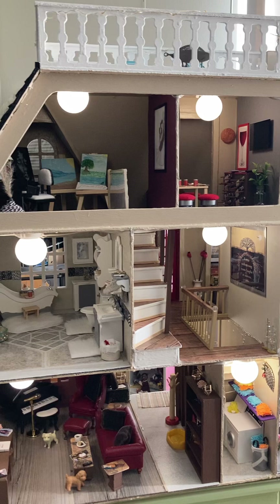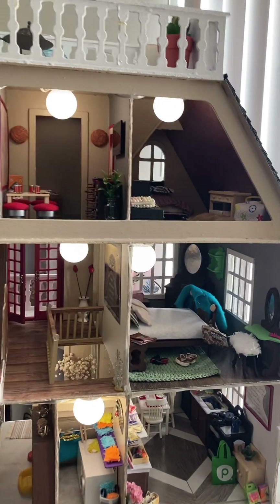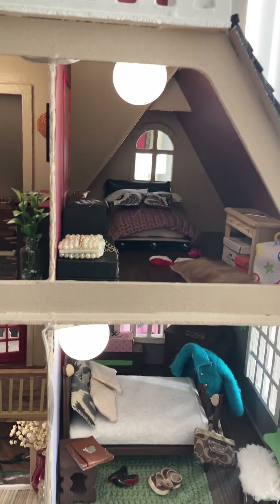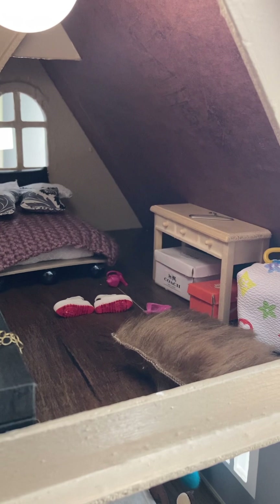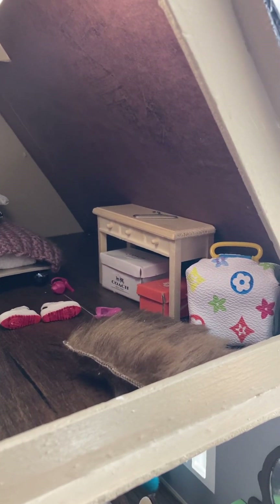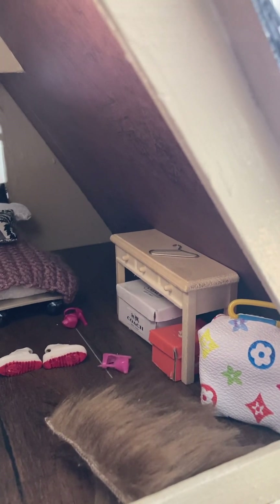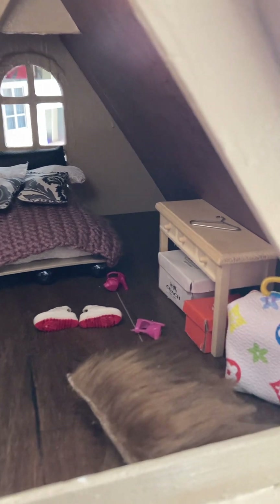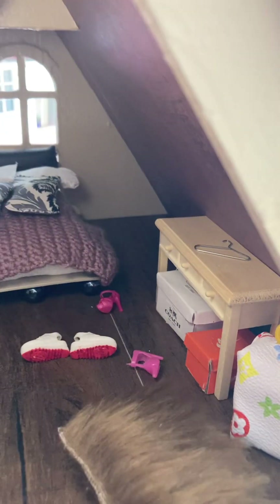That's the whole house from the inside. I'll give you a closer view. A lot of the things in the house were given to me, but I dare not call names because I'll forget somebody — so you'll see what you gave me inside the house. But I made everything in this room except for the dresser or the table. I even made a hanger out of a paperclip.